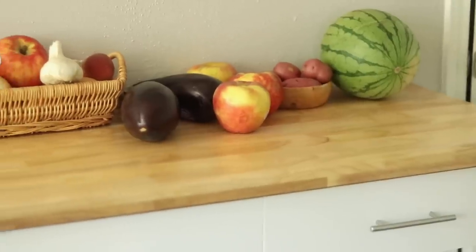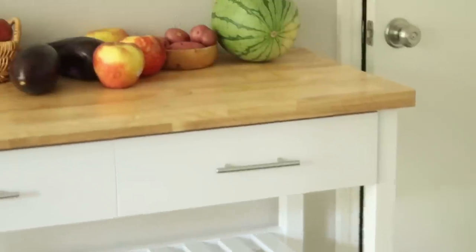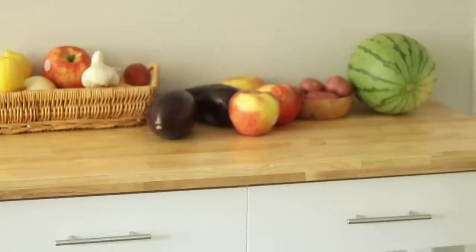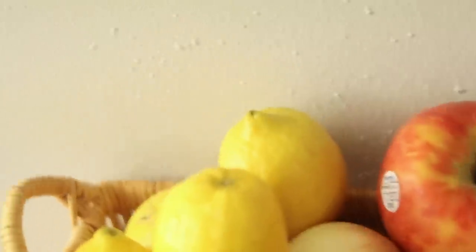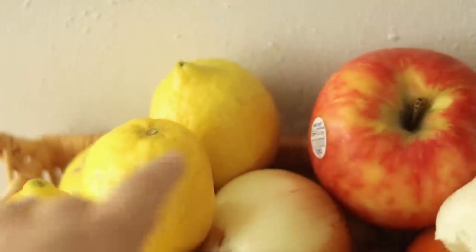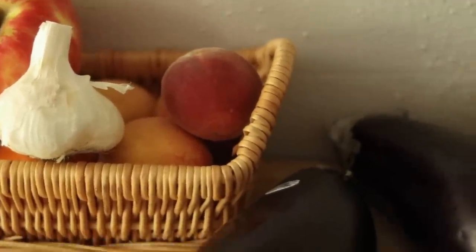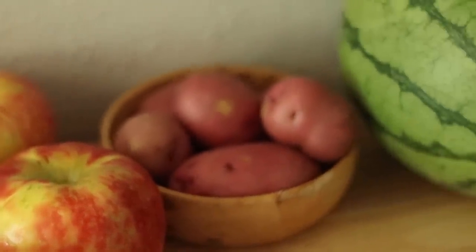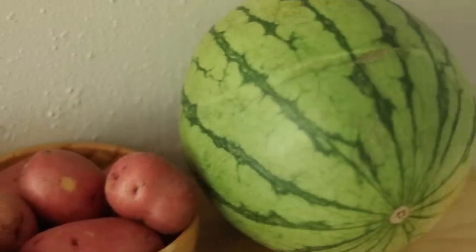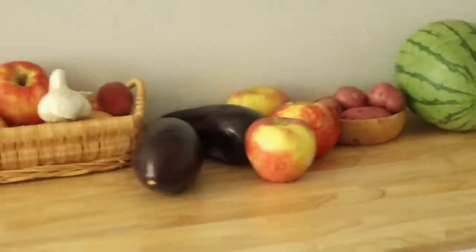Last is the unpackaged produce, which we keep on this bar cart — extra storage since we just moved in and don't have an ideal setup yet. Right now we've got lemons, onions, apples, garlic, local peaches from Fredericksburg, eggplants, Honeycrisp apples, red potatoes from this week's meal prep, and a little personal watermelon I'm ready to enjoy today.